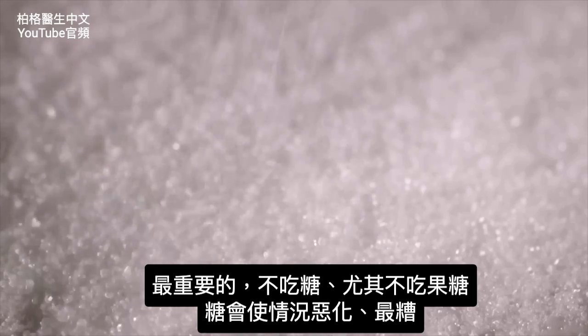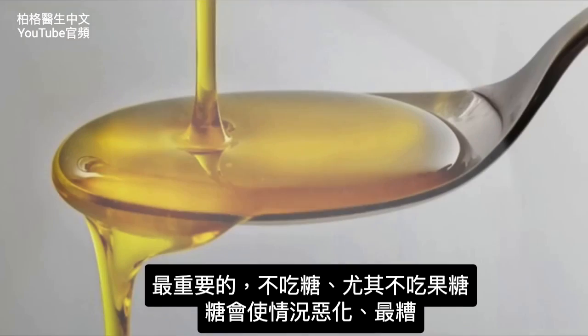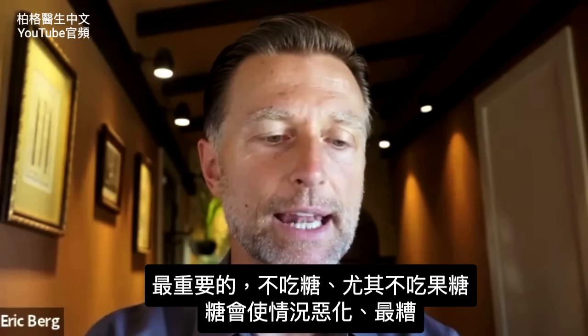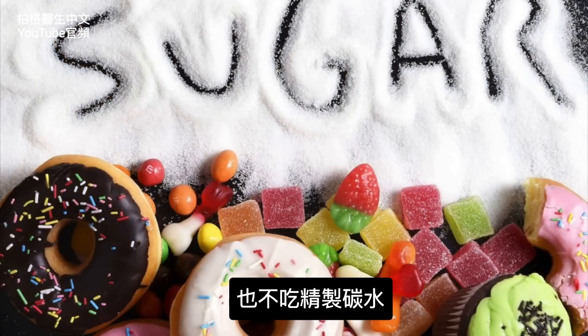One last very important point: the worst thing to consume would be sugar, especially fructose, but sugar in general will tend to worsen things for you. That includes all refined carbohydrates as well.